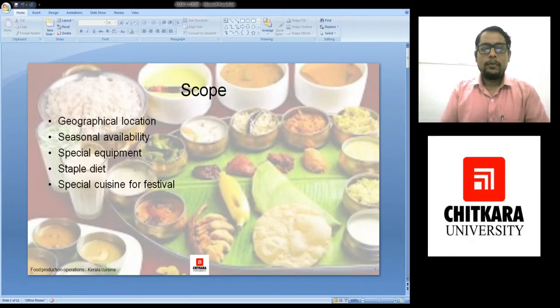Hello friends, welcome to my another online session. Today we would be learning about the cuisine of Kerala. I am Chef Aditya Saxena from Jitkara School of Hospitality.